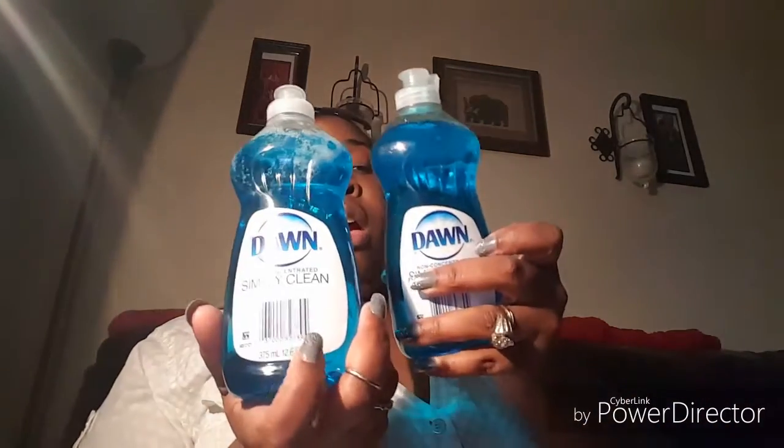I also picked up some tea, but that's already in the fridge. I picked up two bottles of Dawn dish soap — they had the Dawn Platinum but it was a smaller bottle, like nine fluid ounces, and this one is 12.6 fluid ounces, so I wanted to get more for my dollar. We needed soap so I got that.